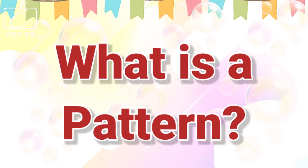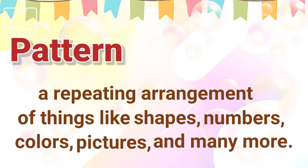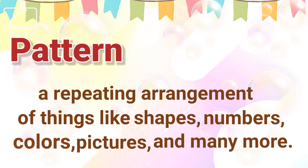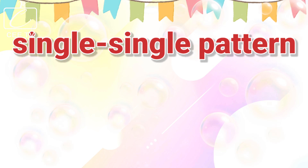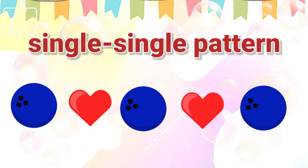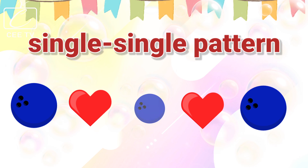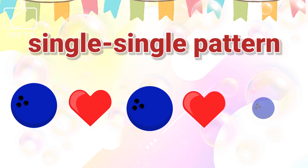What is a pattern? A pattern is a repeating arrangement of things like shapes, numbers, colors, pictures, and many more. A set of objects can be arranged in a single, single pattern. We have here a circle, a heart, a circle, a heart, and a circle!